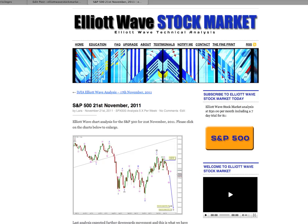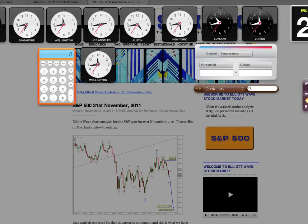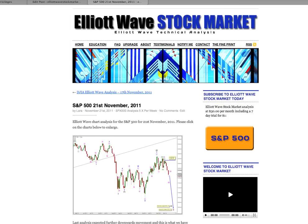Hi, this is Lara at Elliott Wave Stock Market with your daily analysis for the S&P 500 for the trading session dated Monday 21st of November. I'm recording this video quarter to six in the early evening New York time on Monday the 21st.